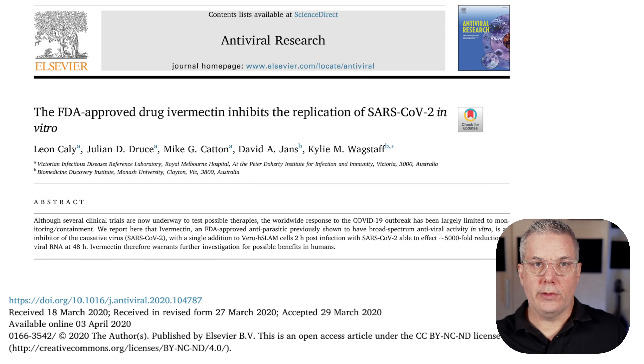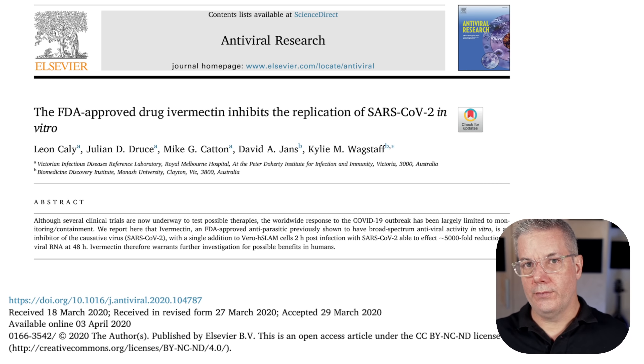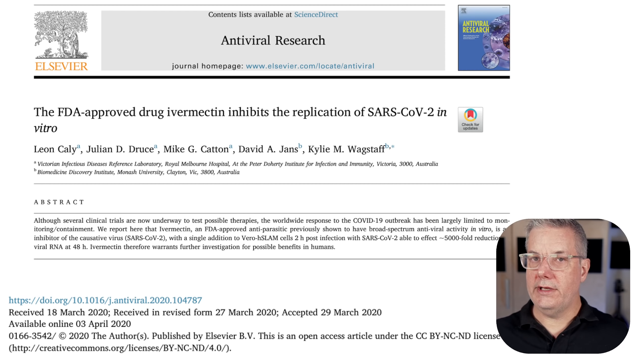The first publication that really drew a lot of attention to ivermectin for COVID-19 was a 2020 study by Callie et al. In this study, they tested ivermectin's ability to inhibit the replication of SARS-CoV-2 — the causative virus of COVID-19 — in vitro, that is to say, in a dish or in cell culture. The cells they used for this experiment were Vero E6 cells, a kidney cell line originally derived from an African green monkey in 1962.